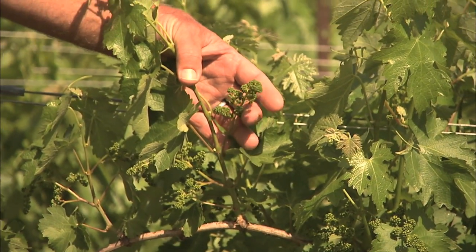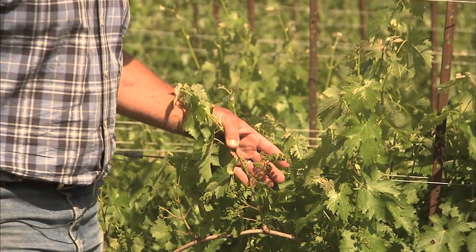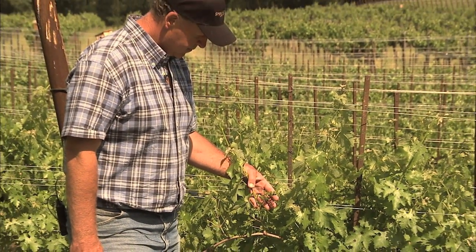The mealybugs are now controlled with anagyrus, which is a parasitic wasp that parasitizes the adult female vine mealybugs, and cryptolaemus, whose common name is the vine mealybug destroyer, which in its larval stage actually consumes the adult females.